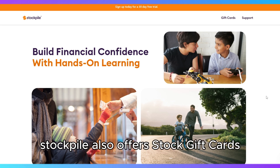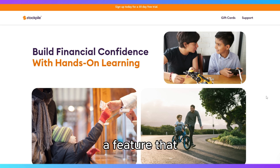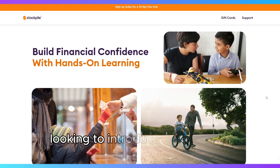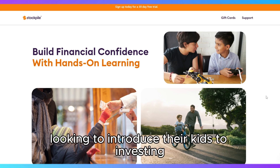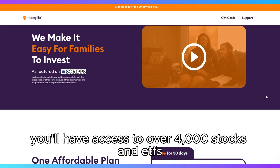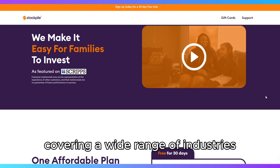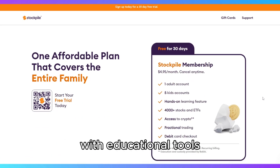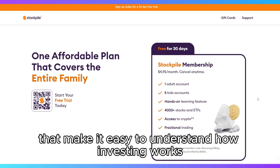Stockpile also offers stock gift cards, a feature that allows you to buy stocks as gifts for others — perfect for parents looking to introduce their kids to investing. You'll have access to over 4,000 stocks and ETFs, covering a wide range of industries. The app is intuitive and simple, with educational tools that make it easy to understand how investing works.